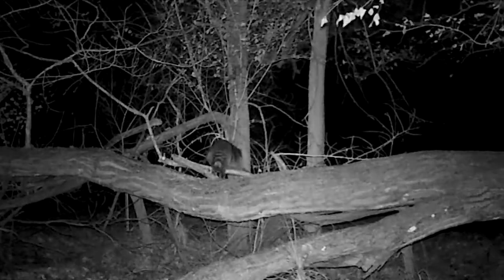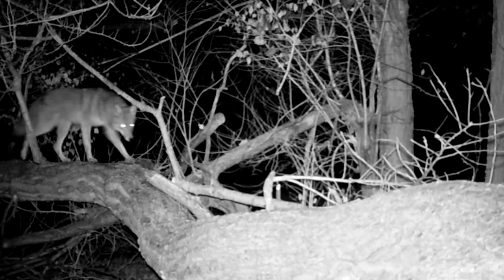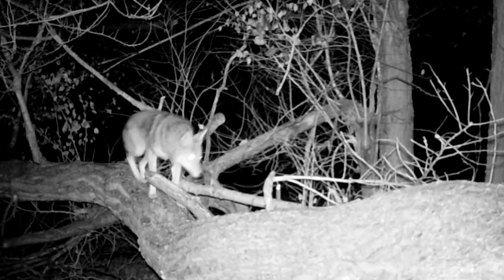Checking a trail camera is always a little like opening a gift, especially when a wild animal as smart as a coyote is caught on film.